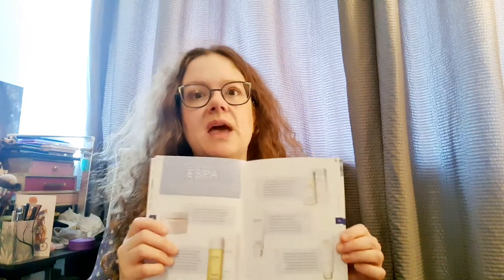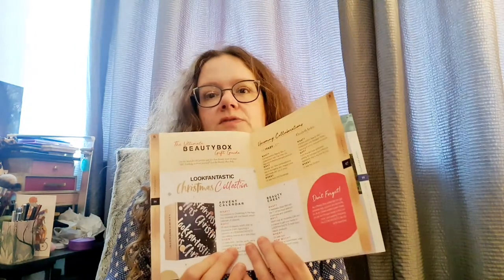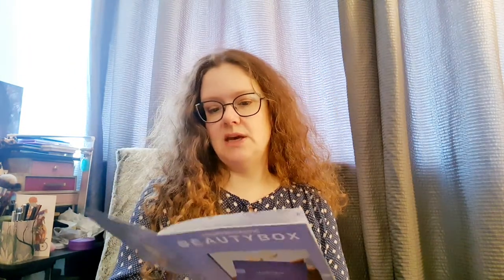I did get the Espa advent calendar. So if you're interested in seeing what's in it, hopefully I'll be getting it within a few days and can unbox it for you guys. I just love Espa. And the booklet also gives you a gift guide for the Look Fantastic Christmas season. So let's dig into the box.